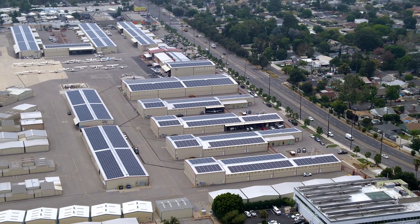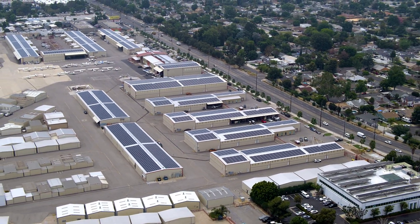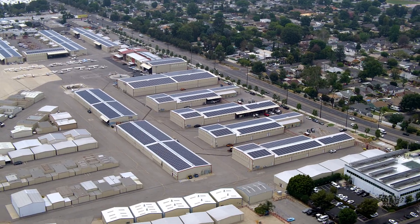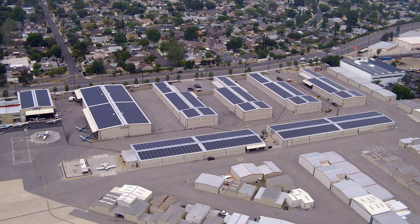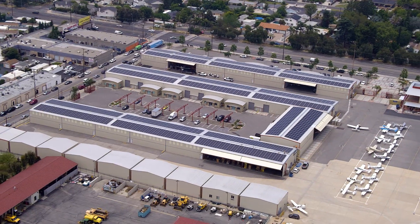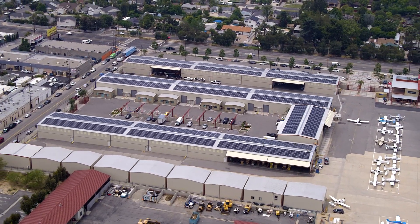Current Energy recommended that the building owner take advantage of the Los Angeles feed-in tariff program, where all the solar energy produced by the property could be sold directly to the DWP at one of the highest rates in the country with a 20-year contract.